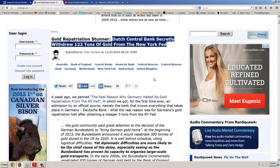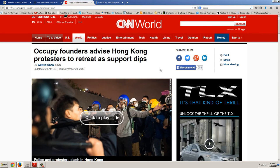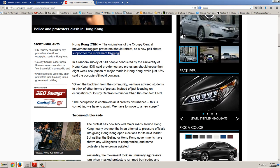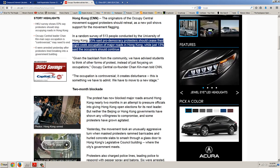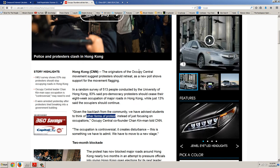Now why does that happen? We're going to get to that in a second, but I wanted to show you where I think gold is going to go and why this is so important. So before we get to that I want you to look at this news story: 'Occupy founders advise Hong Kong protesters to retreat as support dips.' The originators of the Occupy Central movement suggest protesters should retreat as new polls show support for the movement is flagging. In a random survey of 513 people conducted by the University of Hong Kong, 83% said pro-democracy protesters should cease their eight-week occupation of major roads in Hong Kong.